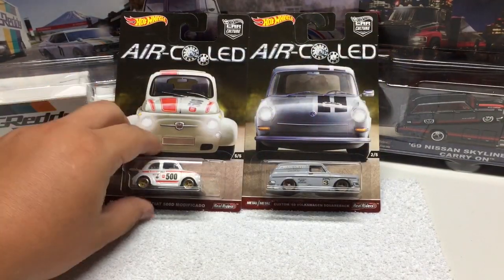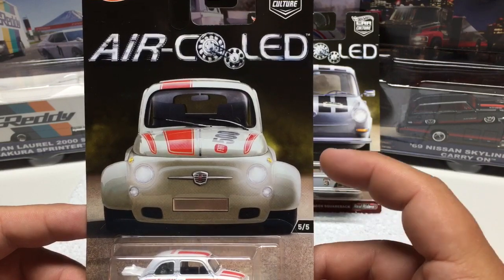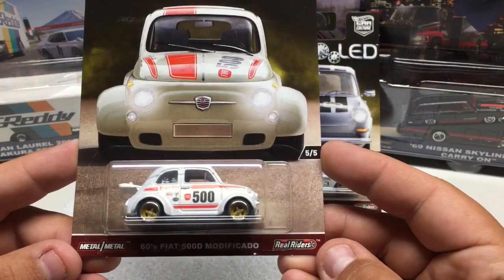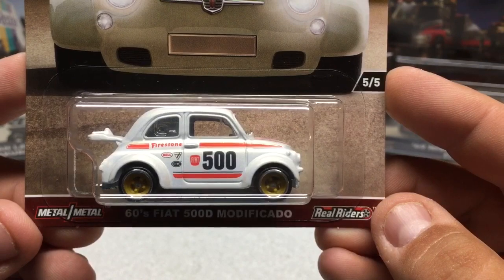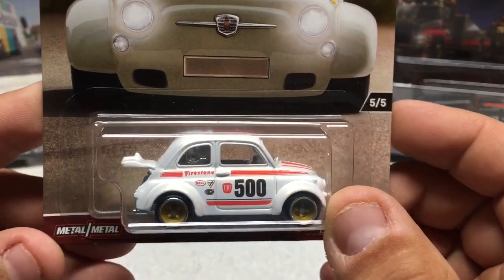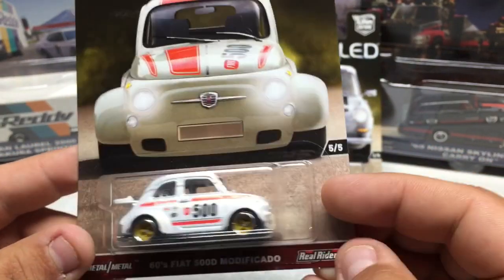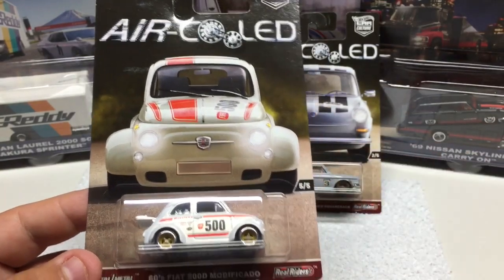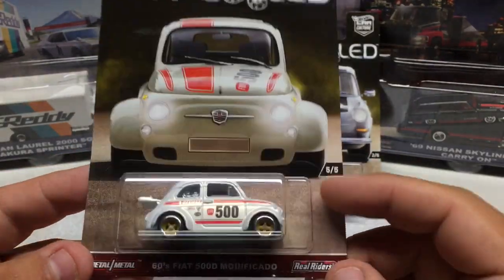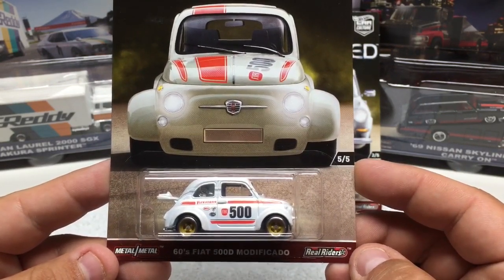This is the Air Cooled set — from Hot Wheels Car Culture again. It's a very popular set to collect with very nice display artwork on the card. The car is a '505 60s Fiat 500D — an all-metal casting with rubber tires, heavily detailed with a visible interior. I don't know why they don't put lights and whatnot on these since they cost five or six dollars. You're getting all-metal, but the little touches like rear lights would be nice to see at that price point.